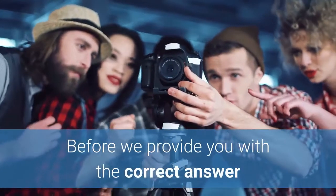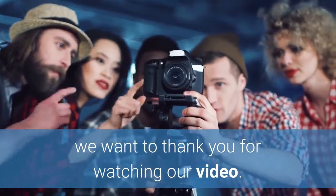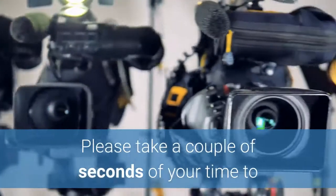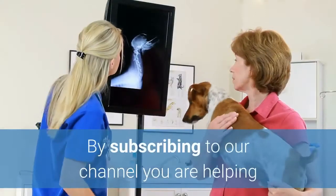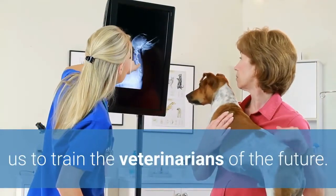Before we provide you with the correct answer, we want to thank you for watching our video. Please take a couple of seconds to like our video and subscribe to our channel. By subscribing, you are helping us to train the veterinarians of the future.